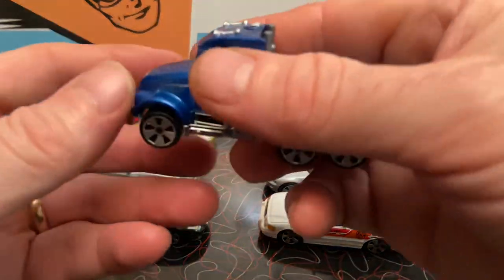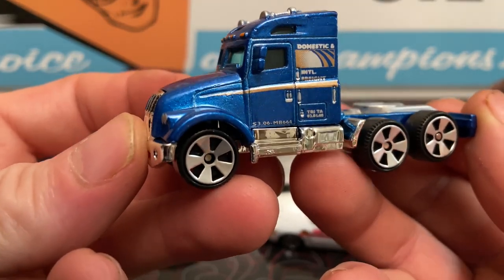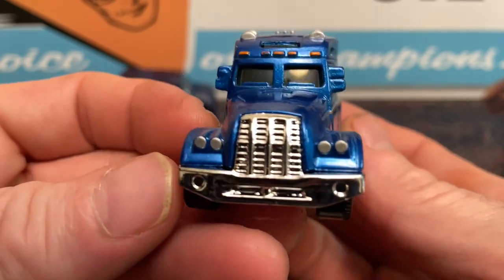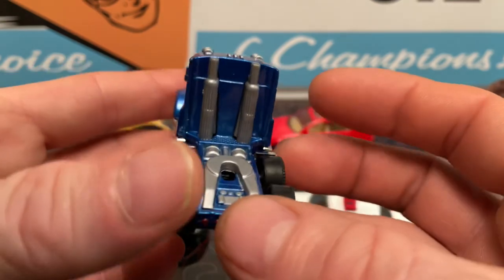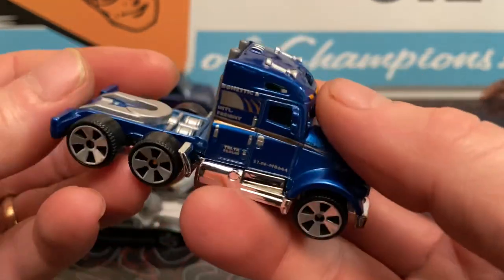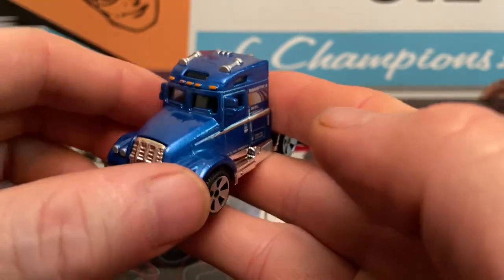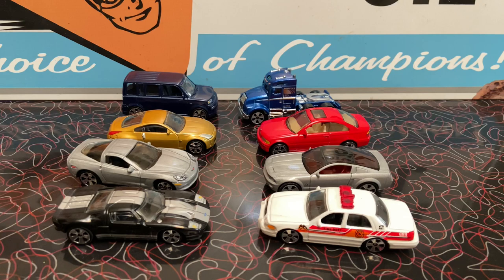Then there's this thing - oh boy. Hope the extra axle doesn't screw it up - should be interesting. I'm going to roll them two by two and we'll see who comes out on top.